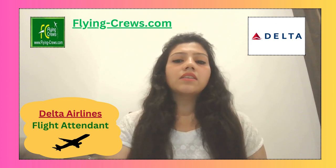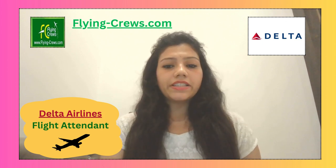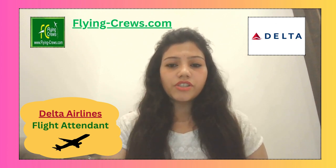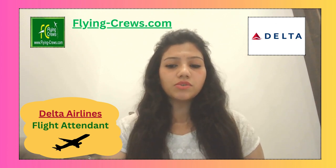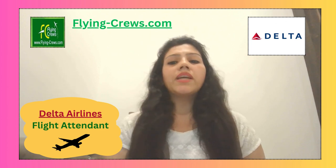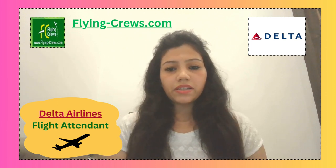The fourth step is the on-demand interview. Candidates who successfully pass the VJT — that means virtual job tryout — round will be able to give the on-demand interview. This interview is completed through their technology partner, Modern Hire.